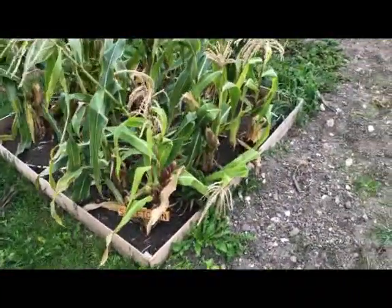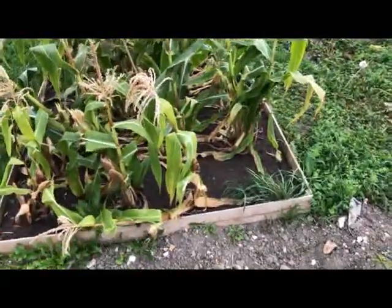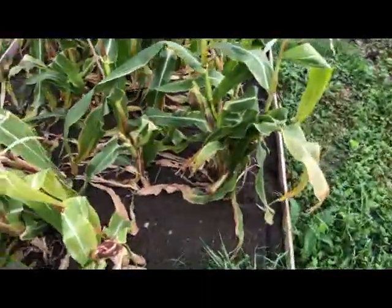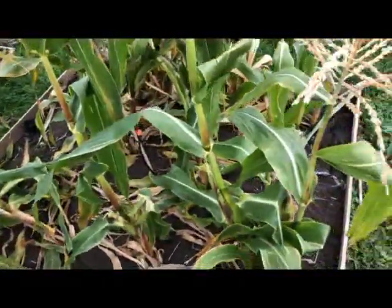The next bed is our sweet corn, and this has done really, really well this year. I started them off indoors and then planted them in this bed. They're coming to the end but we've still got lots of cobs here, there, and everywhere.